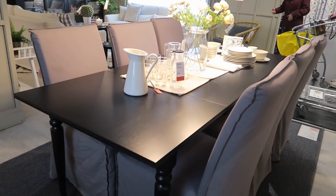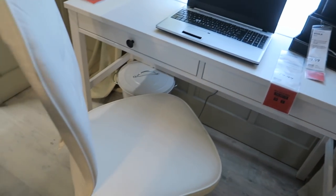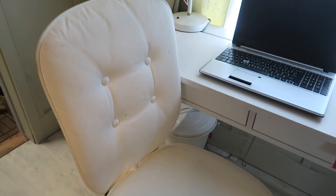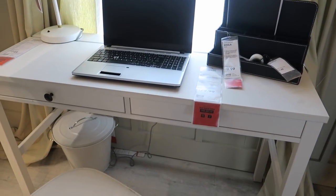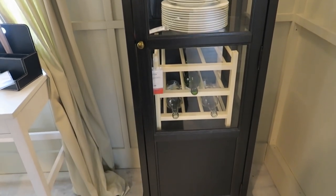Oh, this is so pretty, y'all. I love this chair. Can you guys see the back of it? It's got a little slipcover — that's really cute. A little white desk, and the desk is about $80. There's a pretty little cabinet. Maybe we should have brought the truck up here.